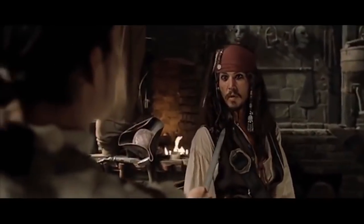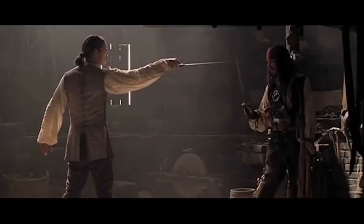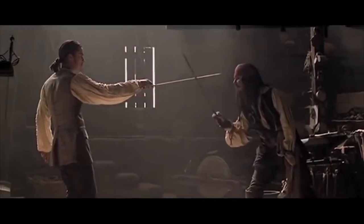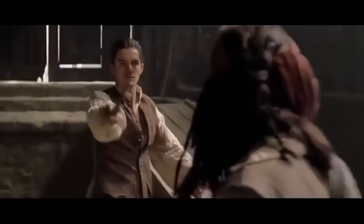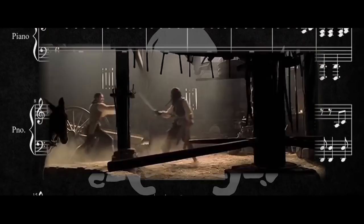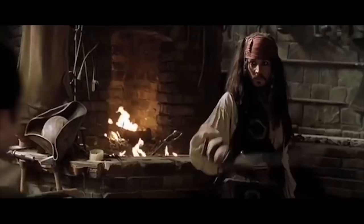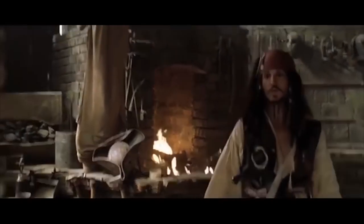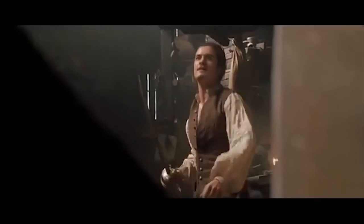The scene begins with the two talking, setting the stage for the action. Then as Jack rings his sword along Will's, the beat is hit. And as the swords clash, they follow the percussion of the music. 'You know what you're doing, I'll give you that.' This whole fight is so exciting as the tension and the rhythm is constantly perfectly in sync.